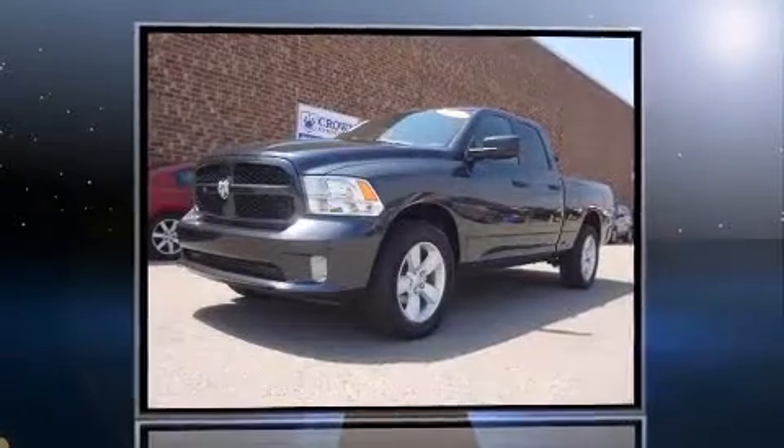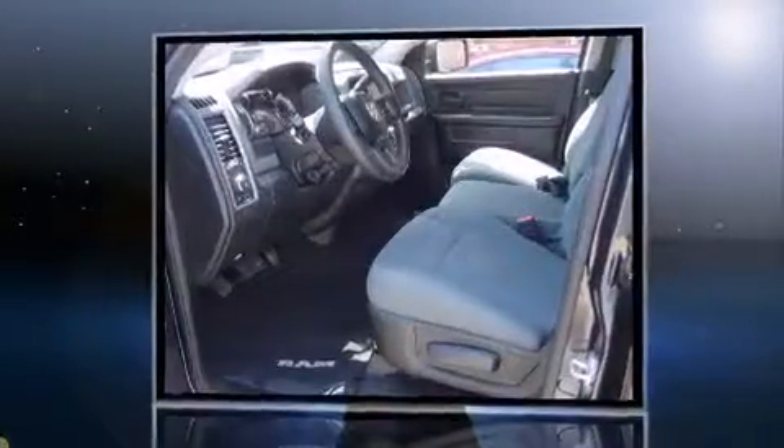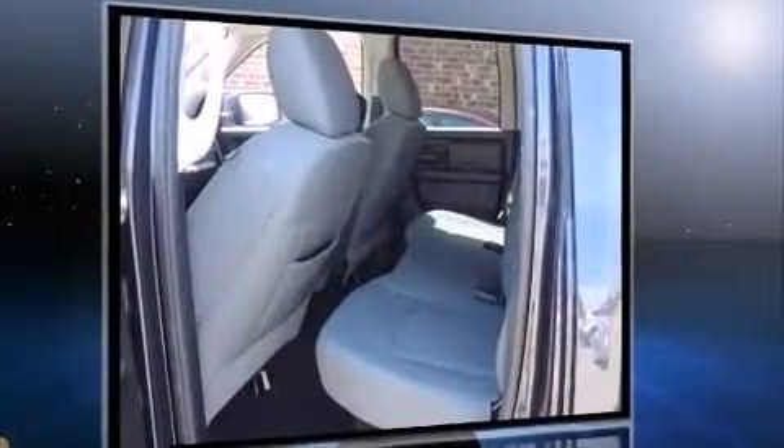Take command of the road in the 2013 Ram 1500. This four-door, six-passenger truck just recently passed the 10,000 mile mark. It features an automatic transmission, four-wheel drive, and a powerful eight-cylinder engine.